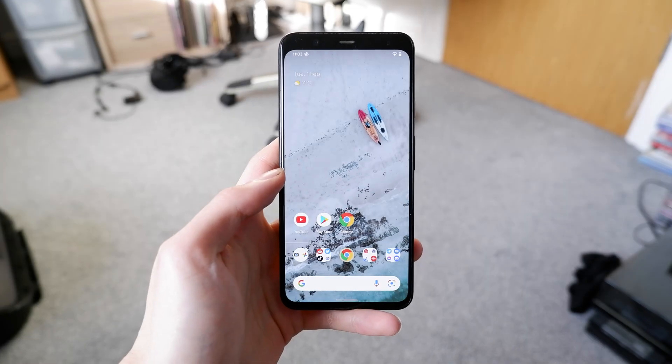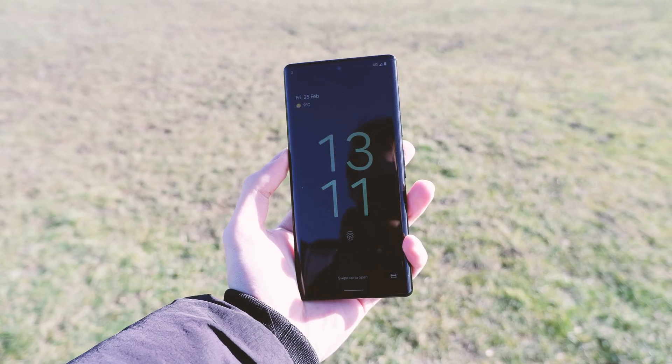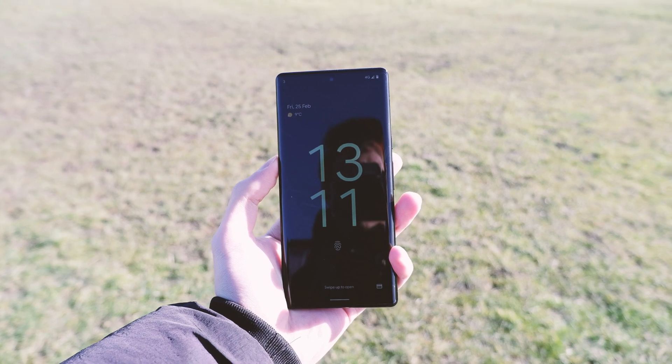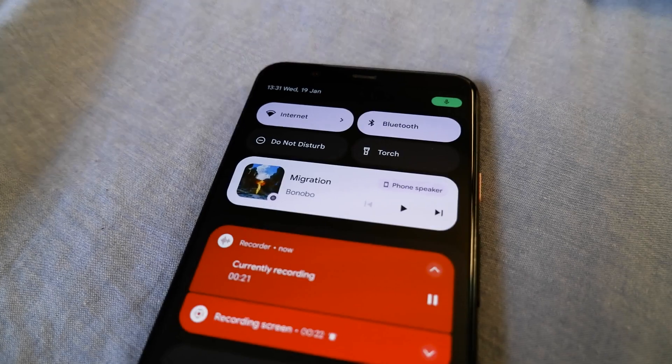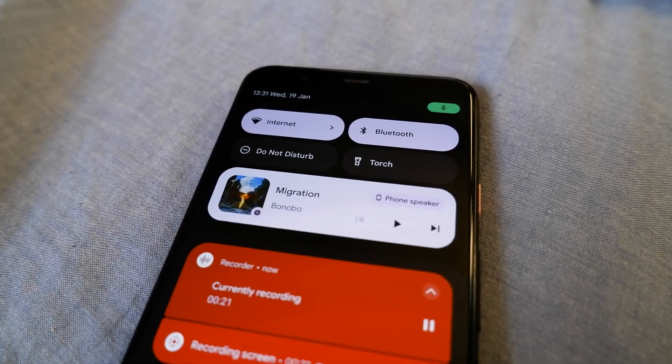Hey guys, BucketPixel here. I recently picked up both a Pixel 4 XL and a Pixel 6 Pro, and I've had a lot to say about Android 12 — so much that I've had to split that section into its own video. So here it is, here's my review of Android 12 with the Pixels.